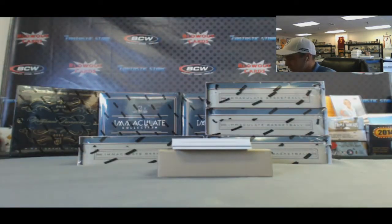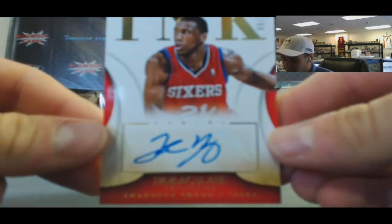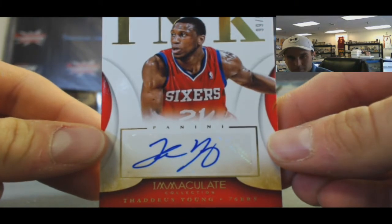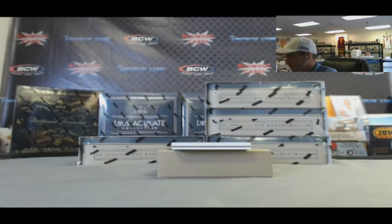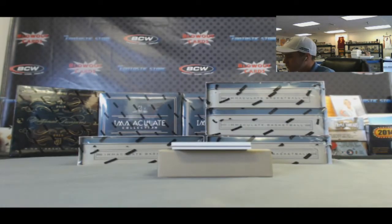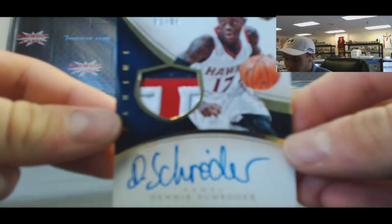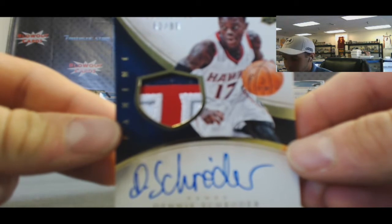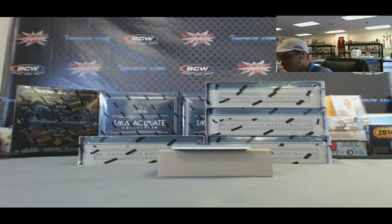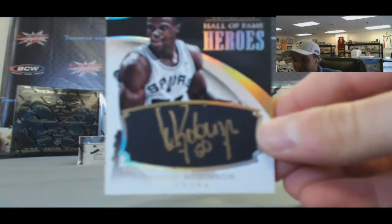Check out the multi-colored goodness on that one. Alright, then we got Thaddeus Young, number 299. Nice rookie right here - Dennis Schroeder, three colors, number 299. And the Admiral - Hall of Fame Hero Signatures, David Robinson, pride of the Naval Academy.